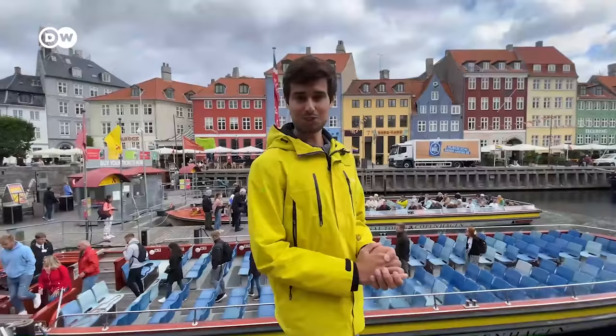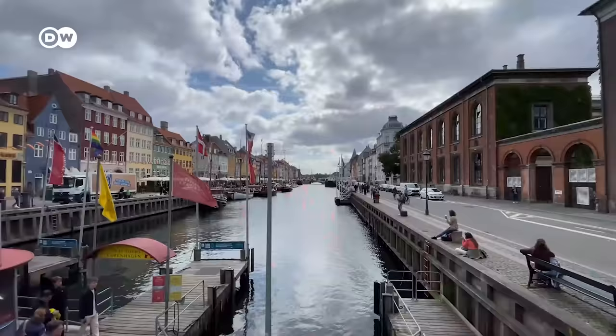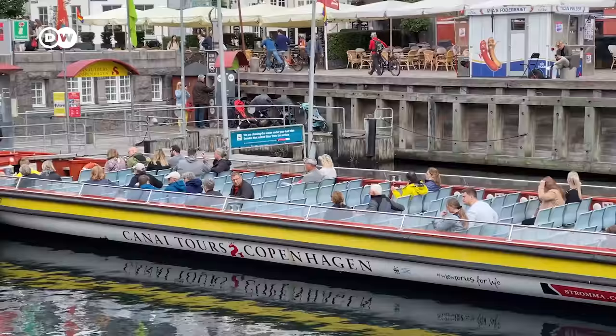Let's start our tour from one of the most picturesque places in Copenhagen — the district of Nyhavn. The northern side of this district is lined with brightly colored houses. If you Google for Copenhagen, this is also one of the first images you will see. It's a great place to relax, chill out, take some scenic photos, or go on a canal tour.